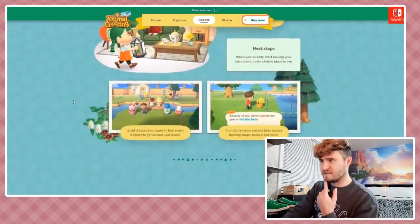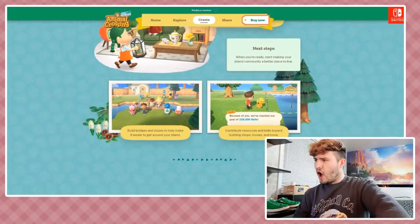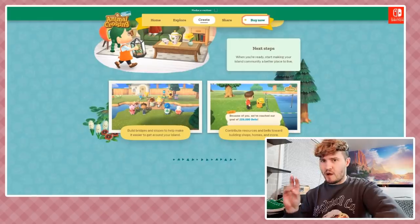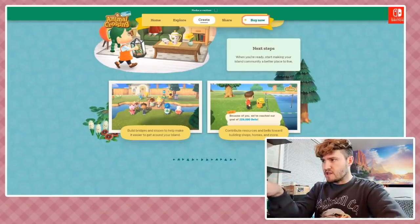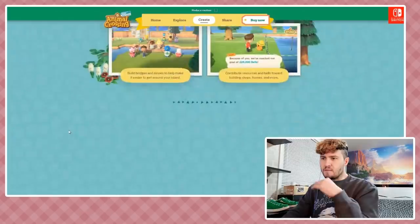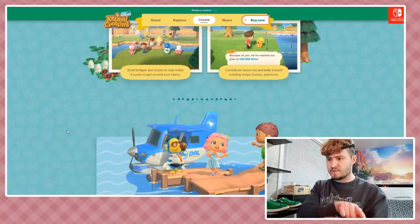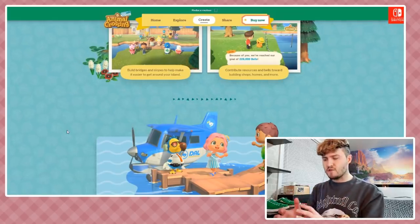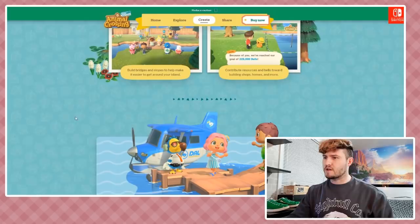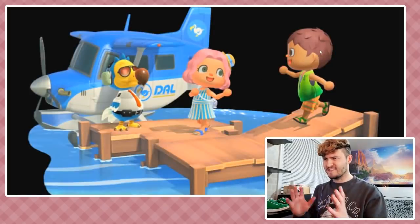There's a little ceremony for building things - Lloyd is there and you donate bells to it, so bridges and maybe some other things still act as a public works project. That raises a question though: we can build items by crafting, but there are also item shops. Are the things in item shops things you can't build? If they are buildable, why would I buy from the item shop? I want to know more about how that's going to work.